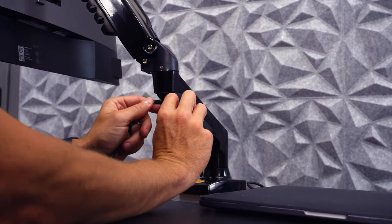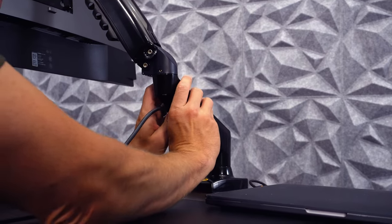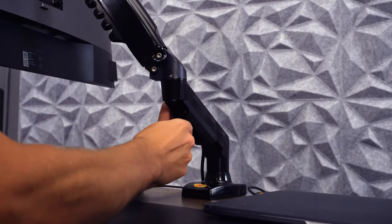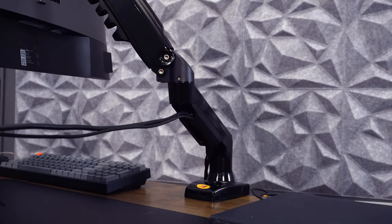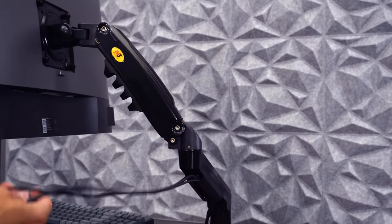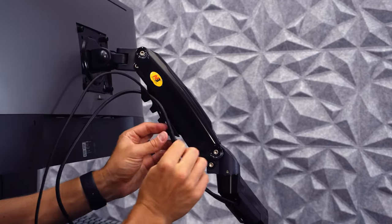There is some wire management included with the North Bayou, and this was another key difference between it and the Juano. The wires are definitely easier to push into the cable management for the North Bayou, but I did find that the upper clip was a bit flimsy and it sort of sagged a bit with just a few wires in it.